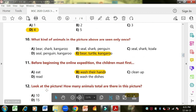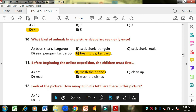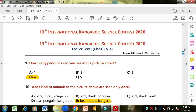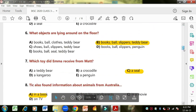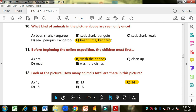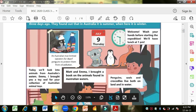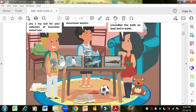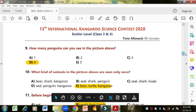The bear, turtle and kangaroo are each seen only once. The turtle is on Emma's shirt and the kangaroo is the stuffed toy on the shelf. Question eleven: before beginning the online expedition the children must first — what? The mother said they have to wash their hands before starting the expedition, so option B — wash their hands — is correct. Question twelve: how many animals total are there in the picture? Counting all animals including the ones on shirts: kangaroo, stuffed toys, penguins, and shirt images — fourteen animals total.